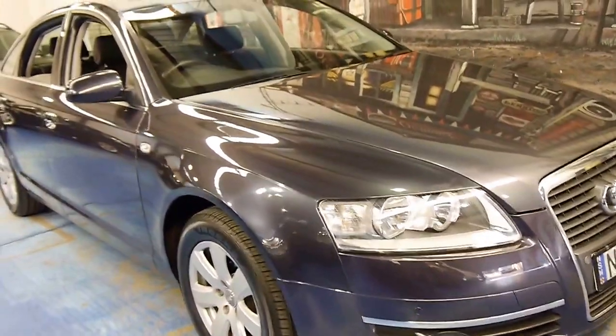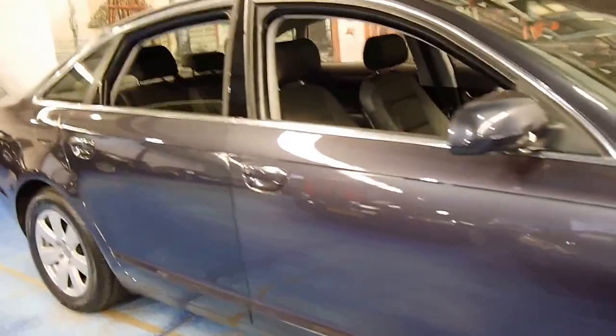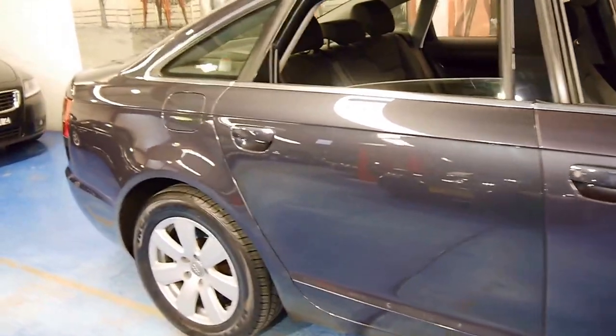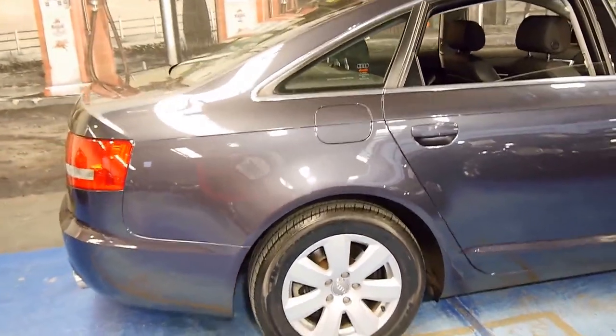Here we have another Audi A6. It's a 2006 model and it's in very good condition. My name is Philip Tarrant and I'm going to talk to you about this lovely car we're showing you here today.